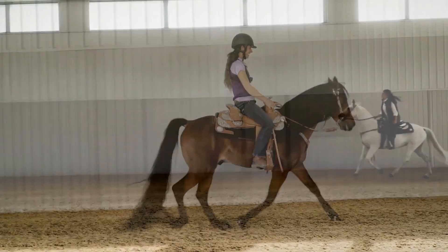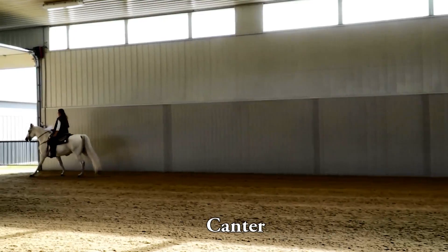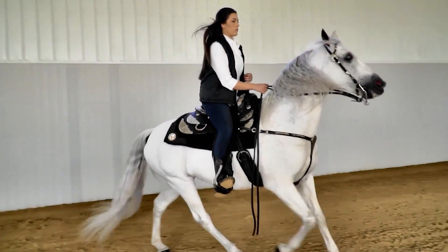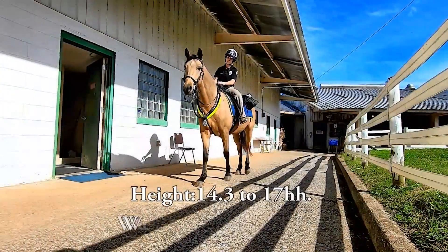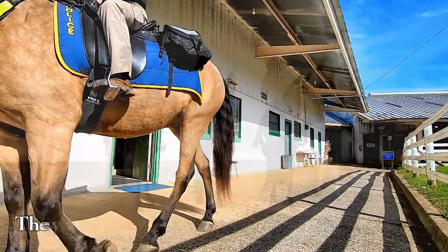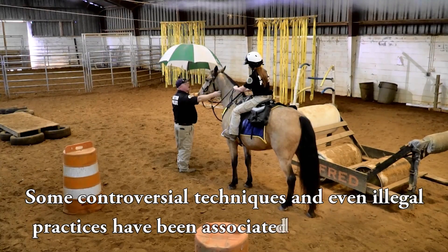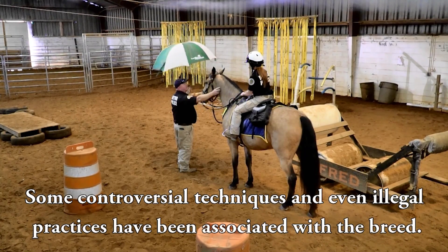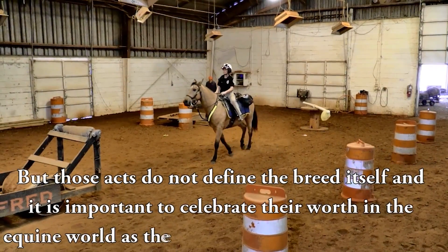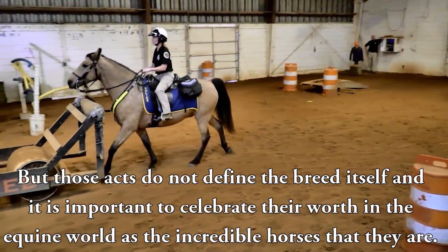The next gear is called the canter, also known as the rocking chair canter. It's a three-beat gait. Their natural gait is a big, slow, long, up-and-down canter. Generally standing between 14.3 and 17 hands and weighing between 900 and 1,200 pounds, they come in all colors and a variety of patterns. Some controversial techniques and even illegal practices have been associated with the breed, but those acts do not define the breed itself, and it's important to celebrate their worth in the equine world as the incredible horses that they are.